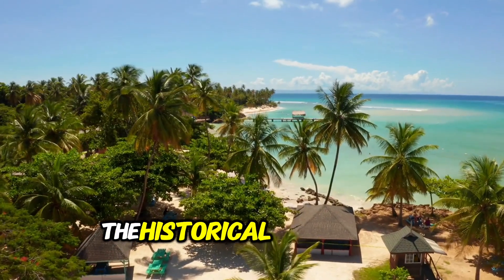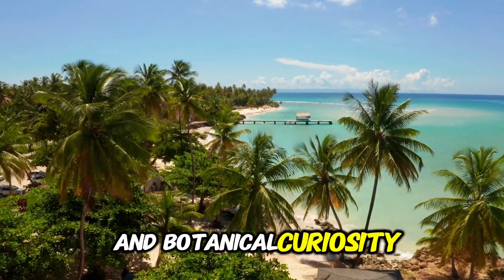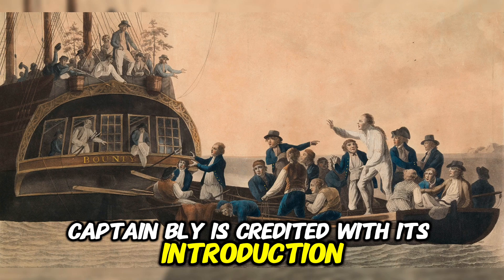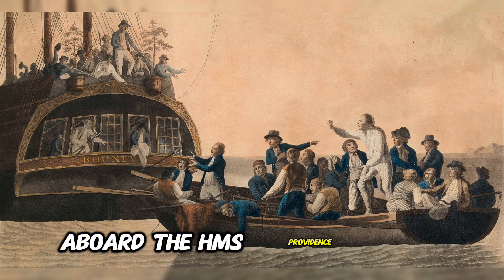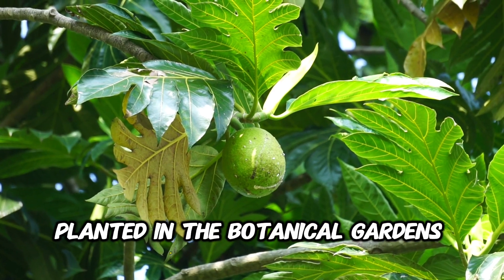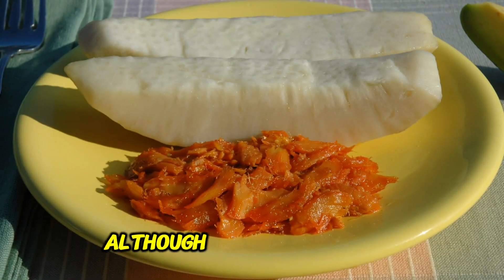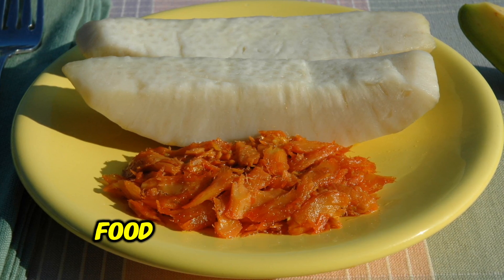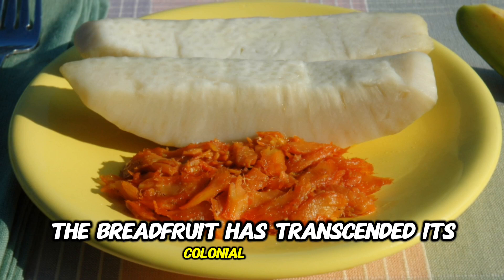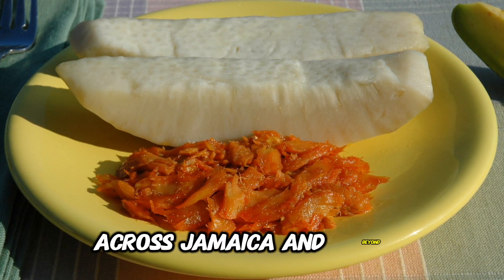The historical journey of breadfruit to Jamaica is a tale of colonial ambition and botanical curiosity. British seaman Captain Bligh is credited with its introduction, having transported it from Tahiti aboard the HMS Providence in 1793. Initially planted in the botanical gardens in St. Thomas, its cultivation spread throughout the island. Although its introduction was primarily aimed at providing a cheap food source for the slave population, the breadfruit has transcended its colonial origins to become a beloved staple, celebrated for its versatility across Jamaica and beyond.